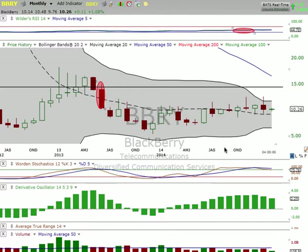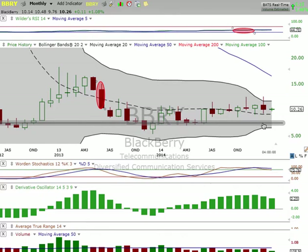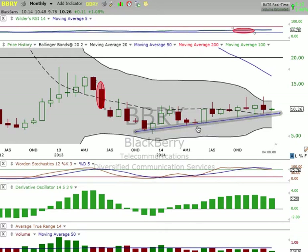On the monthly, it's just channeling across, but we should get some support — another higher low. I think the middle Bollinger Band will hold. You can see how these candles line up pretty nicely with the 50-day, so if you're looking for a position, $9 to $11 would probably be a good area for that one.